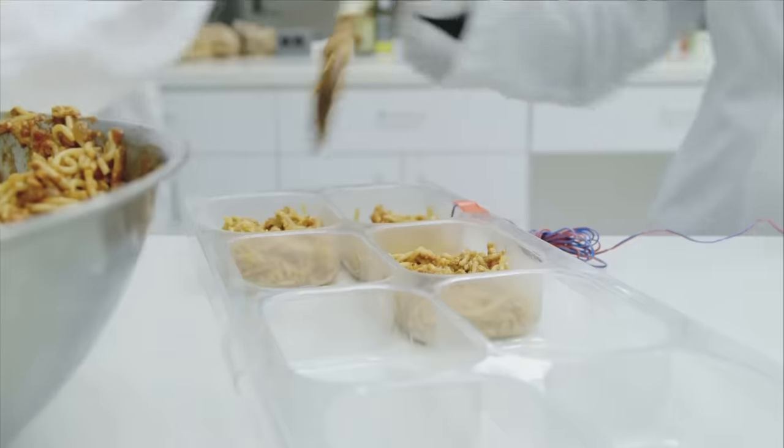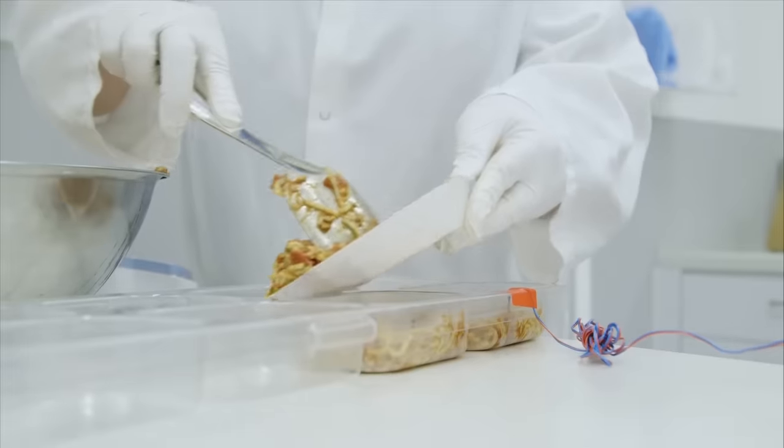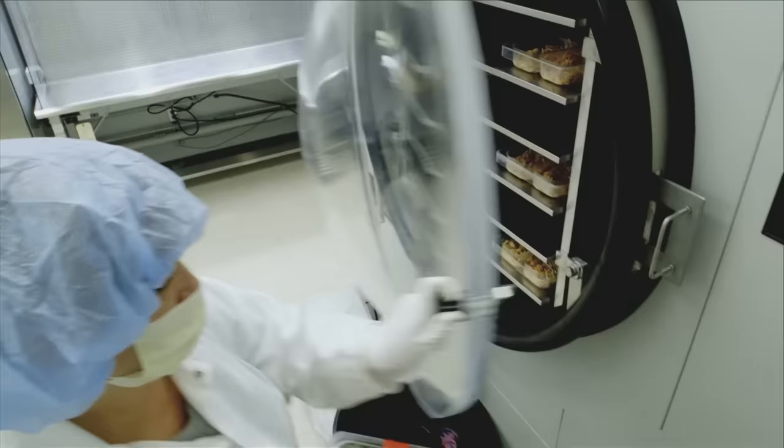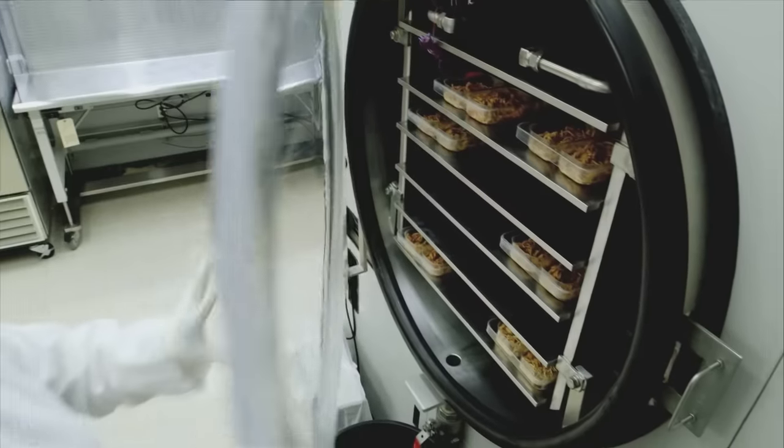The biggest challenge with cooking for space is weight. It costs $10,000 to blast each one-pound serving to the astronauts. NASA has a clever way of dealing with the cost: by removing 97% of the water.